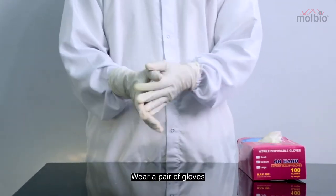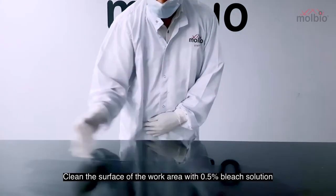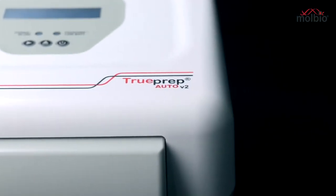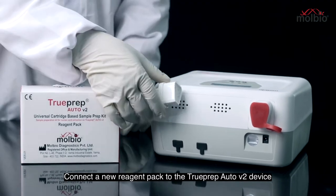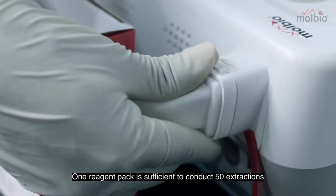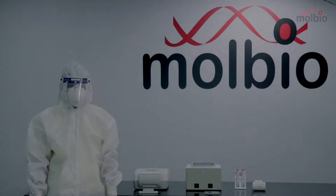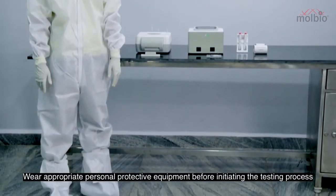Begin by wearing a pair of gloves and clean the surface of the work area with 0.5% bleach solution. Connect a new reagent pack to the TruePrep Auto V2 device by inserting the plug-in connector in the slot provided. One reagent pack is sufficient to conduct 50 extractions. Wear appropriate personal protective equipment before initiating the testing process.